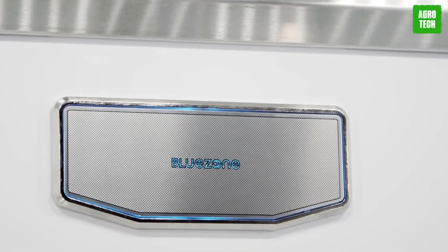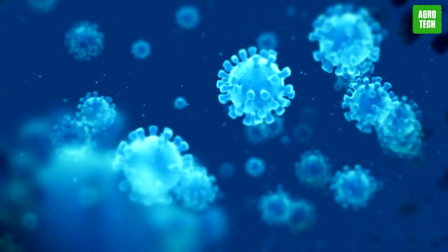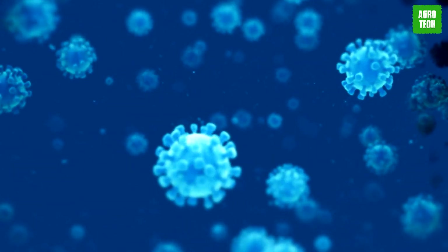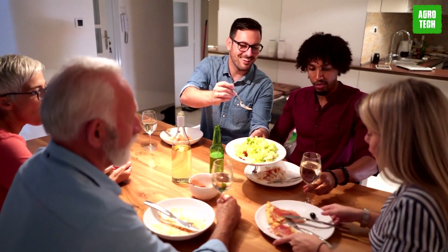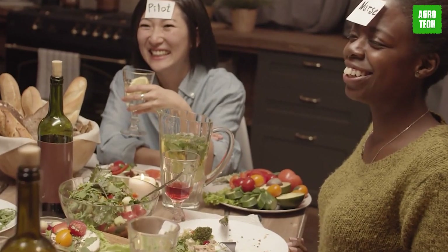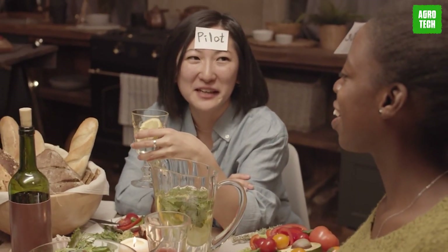The state-of-the-art purification system harnesses ultraviolet light to effectively eliminate over 99% of viruses, bacteria, mold, and other harmful particles, fostering a safe environment for both guests and staff. With Blue Zone, operators can instill confidence and peace of mind knowing that indoor spaces are thoroughly sanitized and protected.